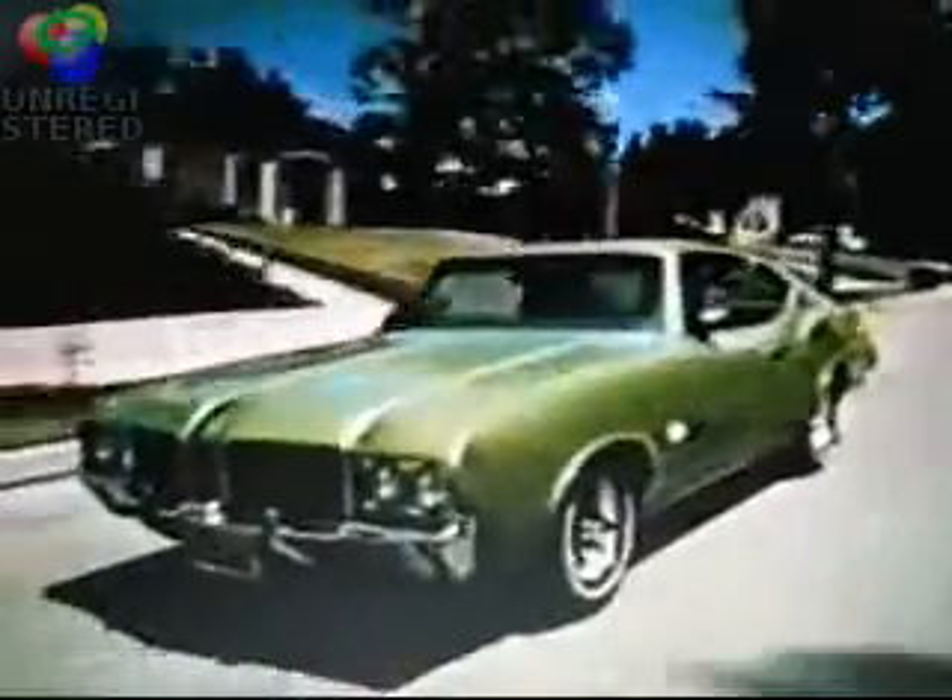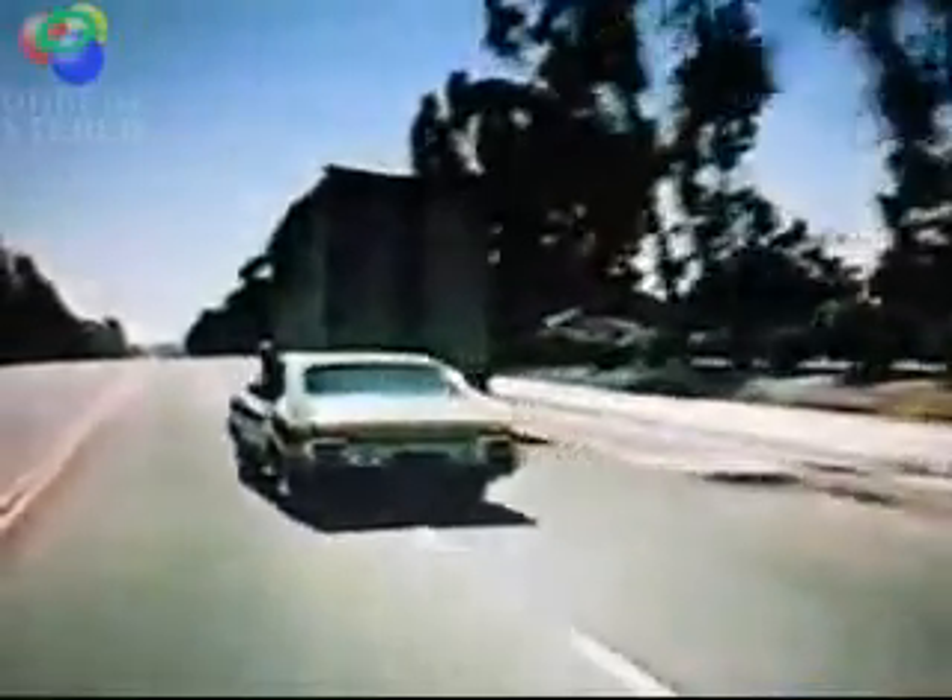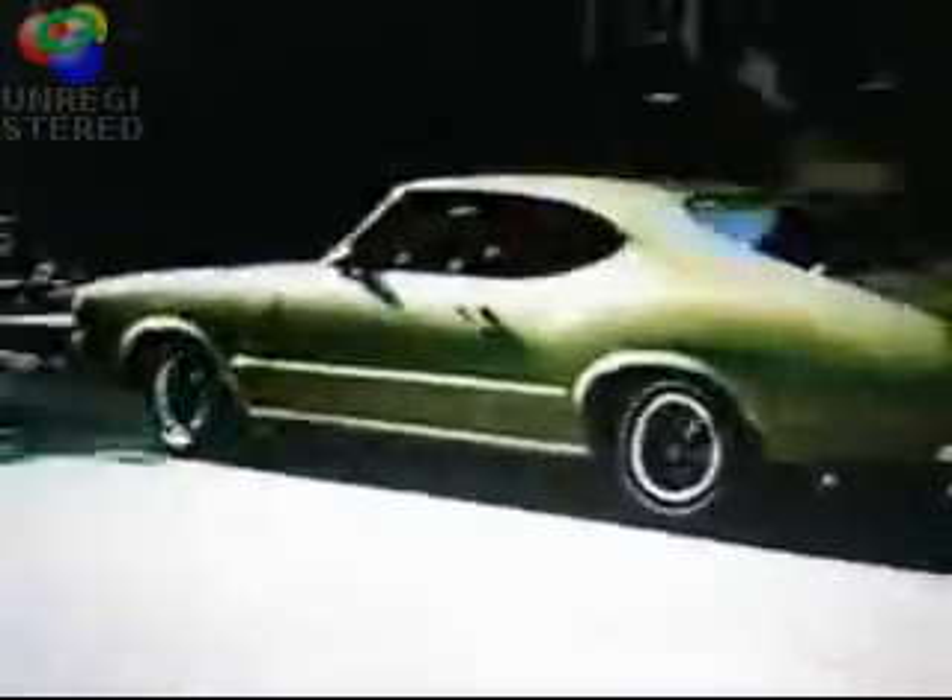An Oldsmobile Cutlass is a quality car. Sure, it's priced right. But do we really have to have all this sporty Cutlass style? Do we have to impress anybody? No. Do we have to have room for six people and Rocket V8 response? No. Do we have to have a car that rides this smooth and handles so ridiculously easy? Do we really have to have a Cutlass S? No.